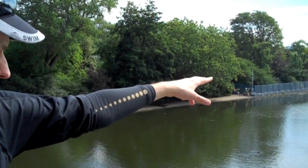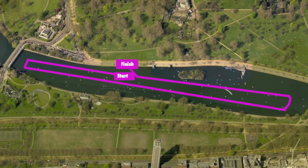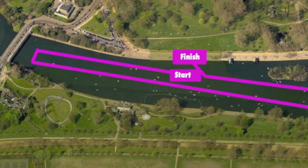Here we are looking down on the first turn of the race. It's 200 meters from the start all the way up to this first corner, where athletes are going to be fighting for position all the way up. It's an all-out sprint to get to this first buoy.